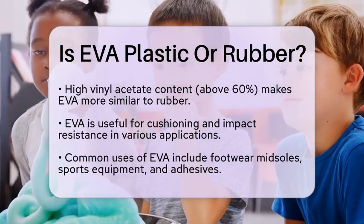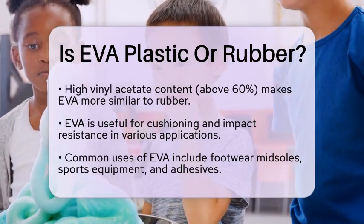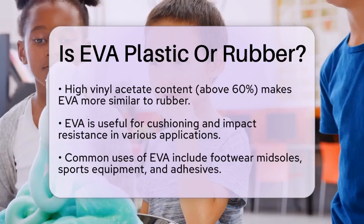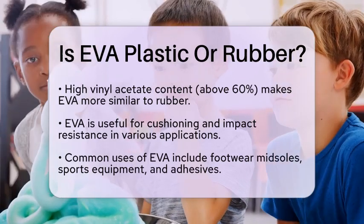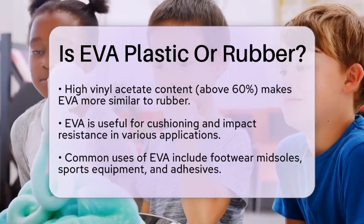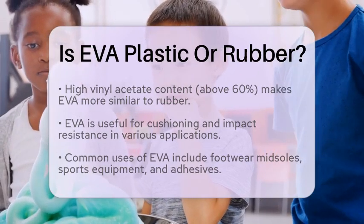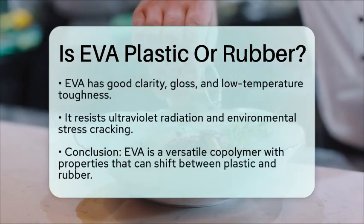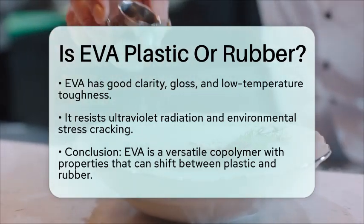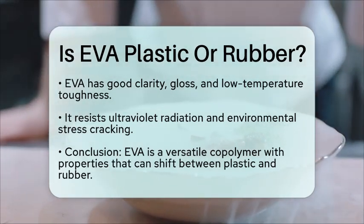In practical terms, EVA is incredibly useful in many applications. Its rubber-like softness makes it perfect for cushioning and impact resistance. You will find it in footwear midsoles, sports equipment, and even adhesives. The thermoplastic nature of EVA allows it to be easily molded and processed, making it a favorite in manufacturing. EVA also boasts good clarity, gloss, and low-temperature toughness. It resists ultraviolet radiation and environmental stress cracking, combining the best features of both plastic and rubber.